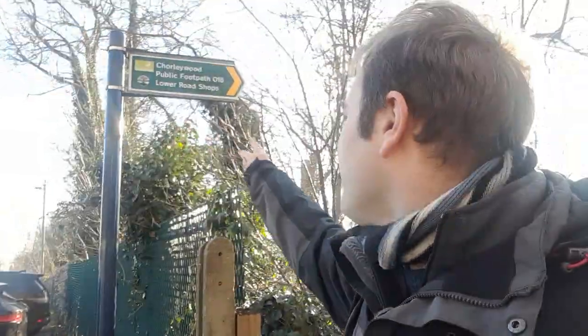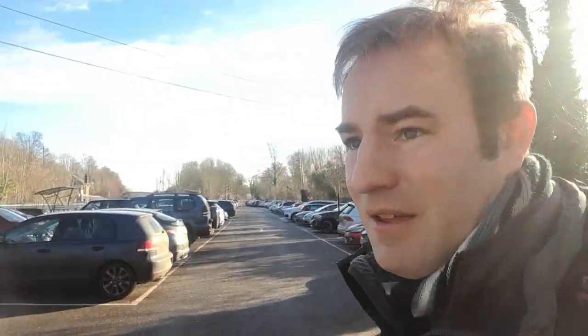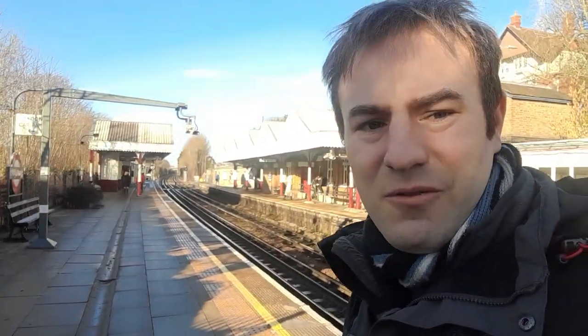I'm not entirely sure where the public footpath technically starts and finishes, because it means you can walk on the station platform itself. The down platform doesn't have any ticket barriers. I'm not entirely sure — is it technically a footpath, or could London Transport, if they wanted to, stop you walking through? Anyway, there's never any problem walking through there. This is the station car park. It says Lower Road Shops down there. I think technically the footpath ends here, but as you can see there's a hatched off area for you to walk across.